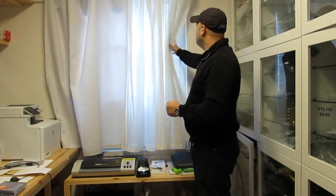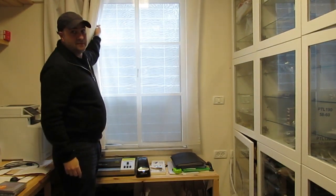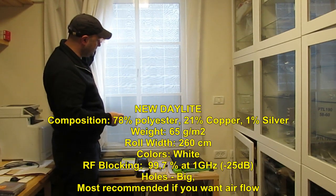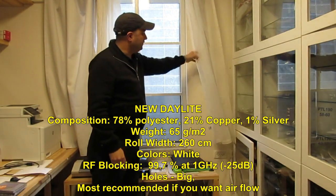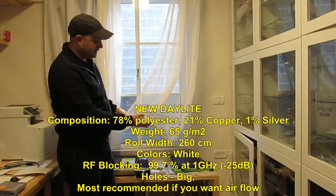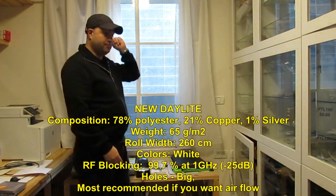The first curtain we're going to talk about is called New Daylight. The idea with this fabric is that the holes in it are quite big, so it's very easy to see through and lots of light gets in. The fabric is made out of 78% polyester, plus copper and silver, which should be washed in a very strict protocol.